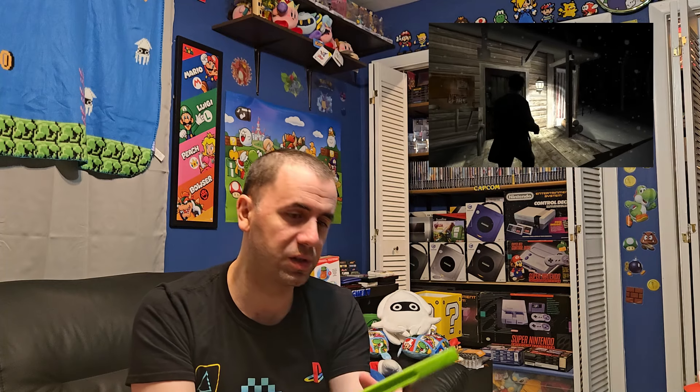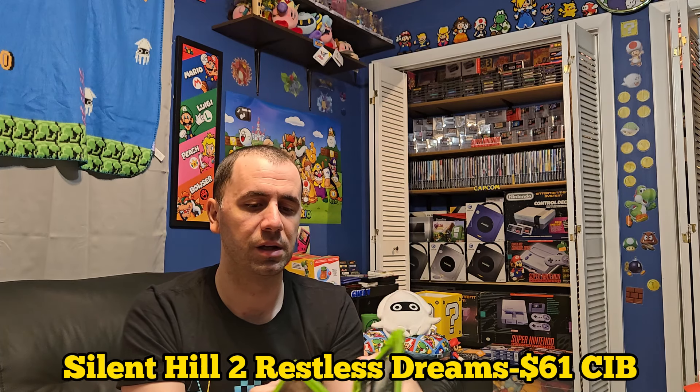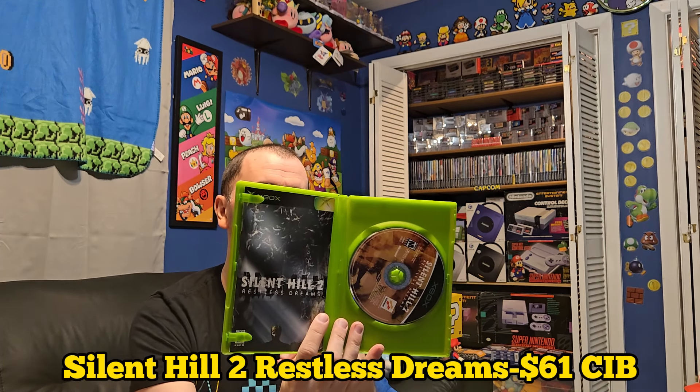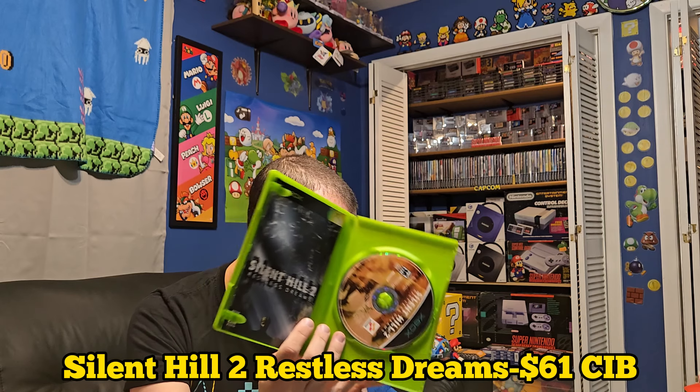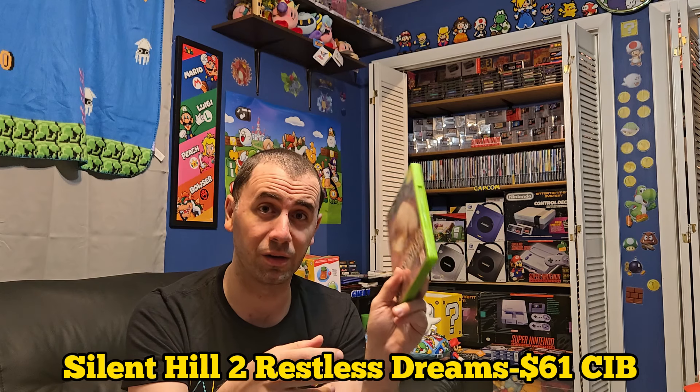Next one is Restless Dreams on the Xbox — Silent Hill 2: Restless Dreams. This is another one that is complete in box; disc is in nice shape. This one goes for about $61 now, which is quite a bit for an original Xbox game. Definitely very collectible on the Xbox and one of the best titles you can get.